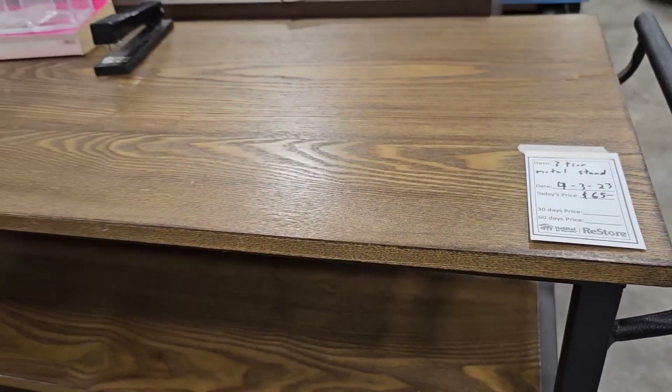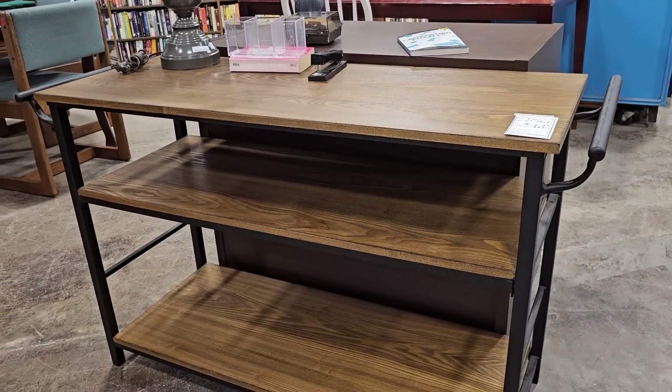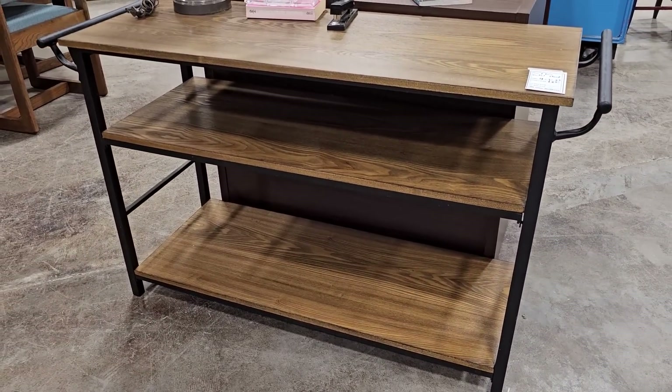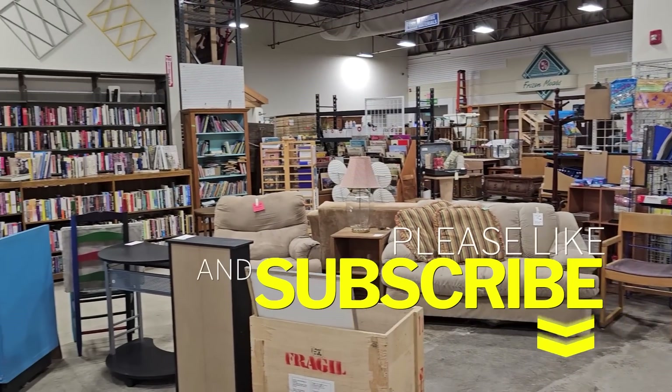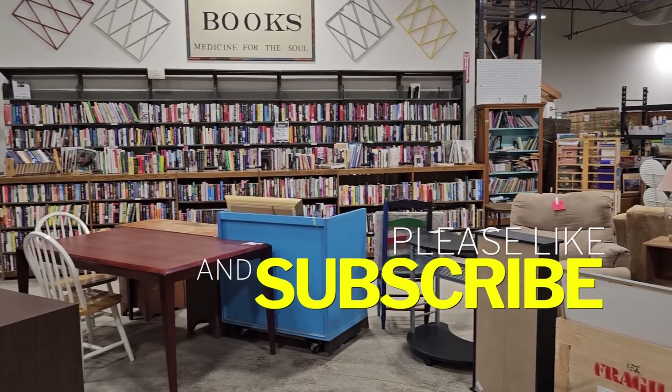This is another one of my favorite finds at the ReStore today — it's $65 for this wooden metal cart. Here's another shot around the store. When you shop the Habitat ReStore, you're going to help someone else with home ownership and home repairs.